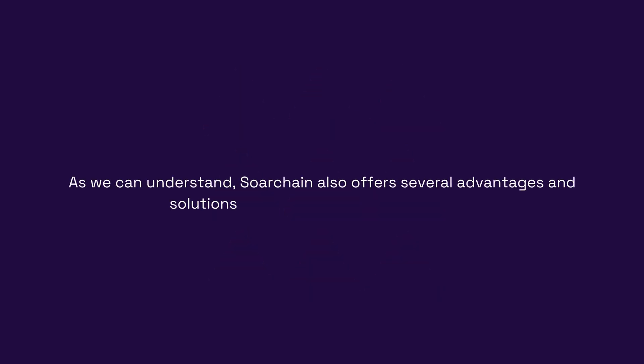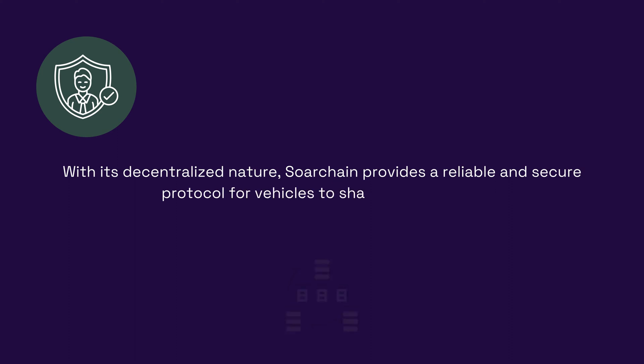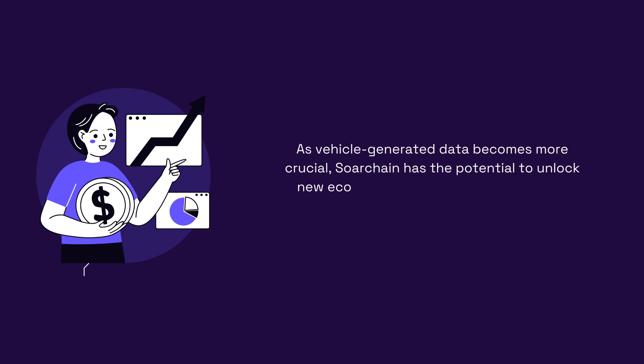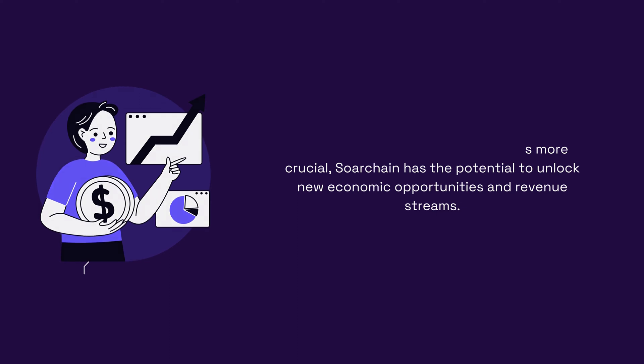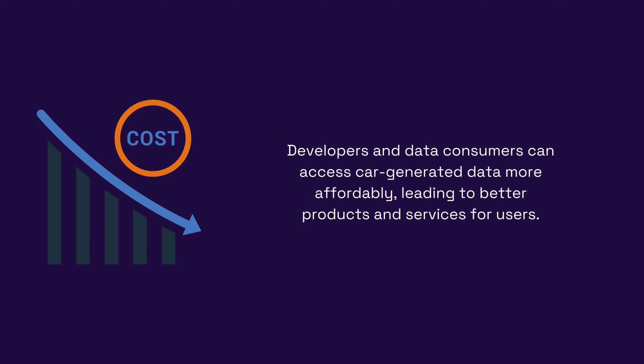SortChain also offers several advantages and solutions for the transportation industry. Decentralized ecosystem: by utilizing blockchain technology, SortChain creates a decentralized platform that gives users and developers direct control over their vehicle data. Trustworthy protocol: with its decentralized nature, SortChain provides a reliable and secure protocol for vehicles to share data directly. Innovative revenue streams: as vehicle-generated data becomes more crucial, SortChain has the potential to unlock new economic opportunities. Reduced costs: developers and data consumers can access car-generated data more affordably, leading to better products and services for users.